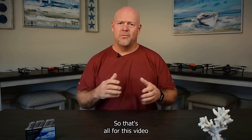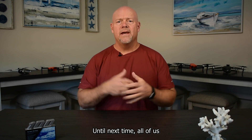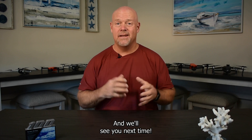That's all for this video. Please leave us your comments and your thoughts below. Don't forget to like the video and subscribe to the UAV Coach channel. All of us here at UAV Coach wish you blue skies and safe flying. We'll see you next time.